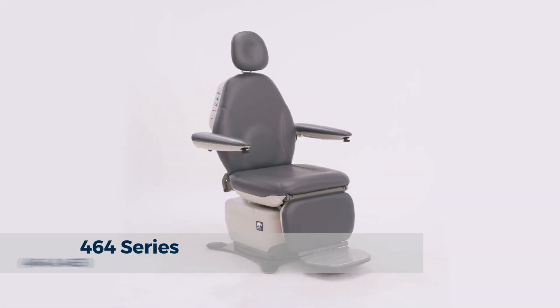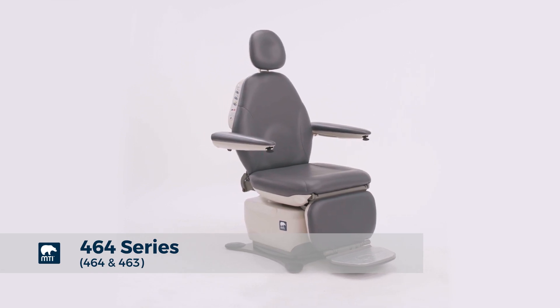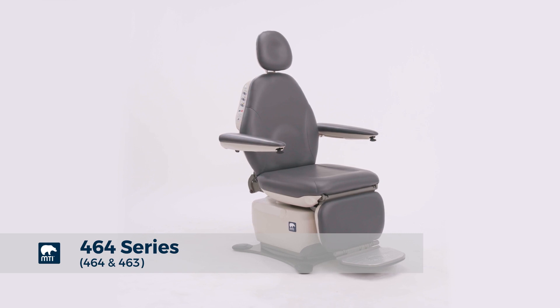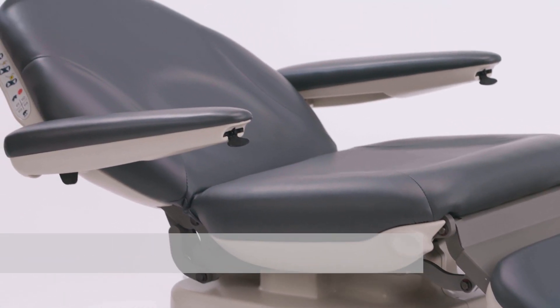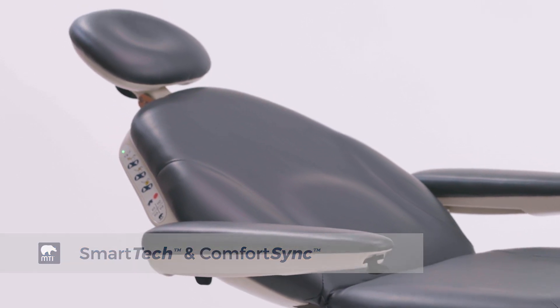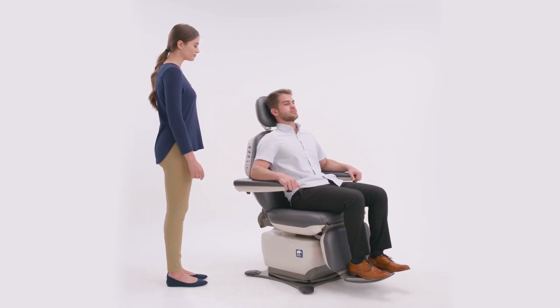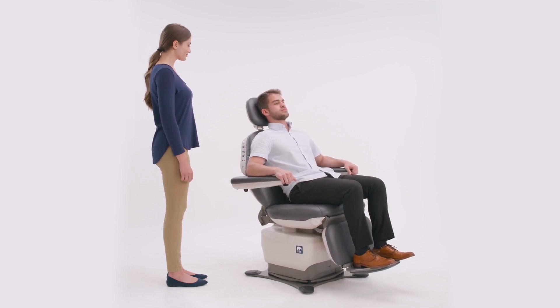The MTI 464 and 463 chairs are ADA compliant chairs manufactured by MTI in the USA, featuring MTI's exclusive patented Smart Tech and Comfort Sync technology, designed for use in exams and procedures by various medical and dental specialties.